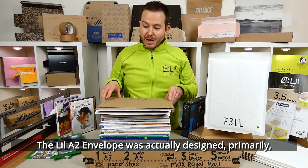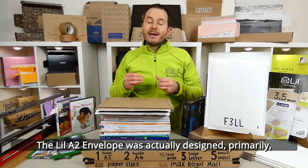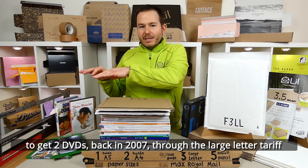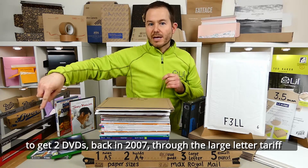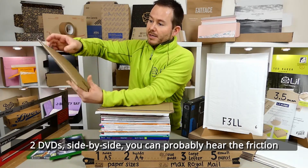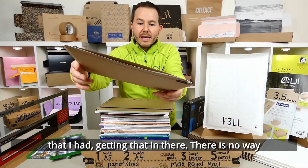The little A2 envelope was actually designed primarily to be able to get two DVDs, back in 2007, through the Royal Mail large letter tariff. The two DVDs side by side — you can probably hear the friction that I had getting that in there.